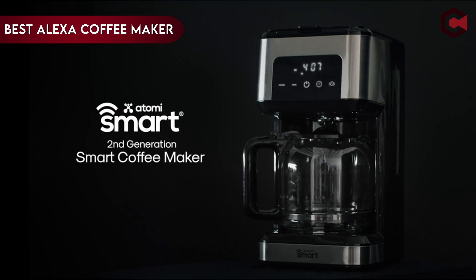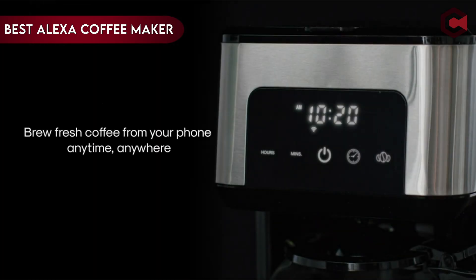Hi, what's up everyone. In this video we are going to talk about the top best Alexa coffee makers you can buy on Amazon.